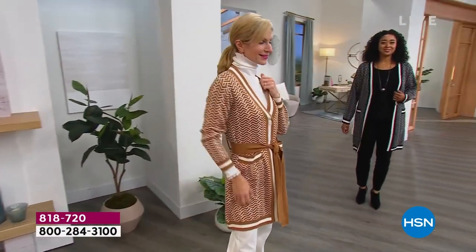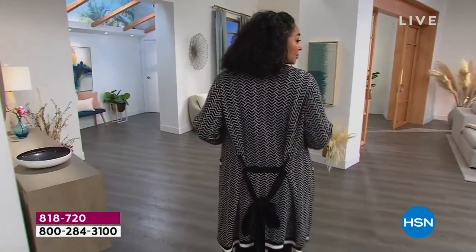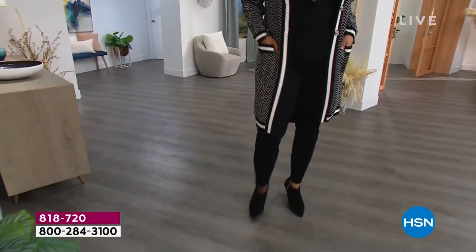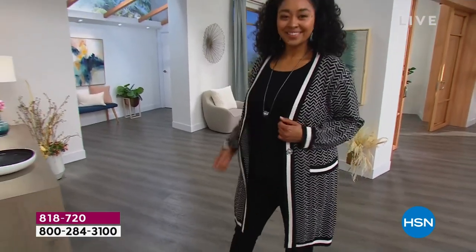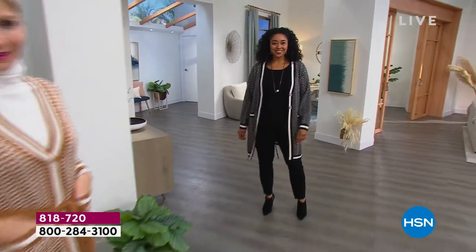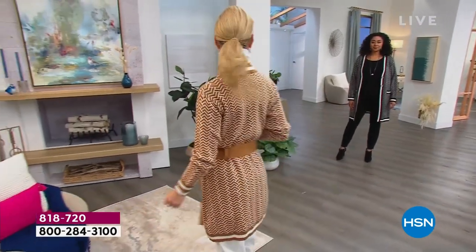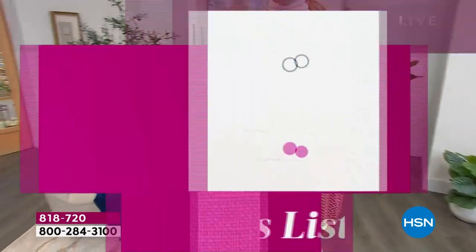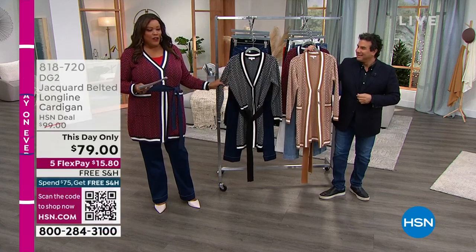So look at the cardigan that's going back with the jeans that we have for you today. Whether you get the skinny jean, Kenya has on this 1X cardigan. It's called the Jacquard Belted Long Line Cardigan, extra small to 3X, 33 and three quarters of an inch — so nearly 34 inches long, this day only. I have on the color Ruby Geo. Kara has on the Camel Geo and Kenya had on the Black Geo. But here are all the colors.